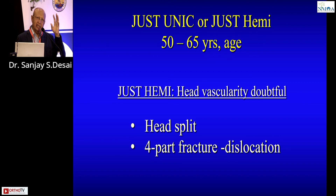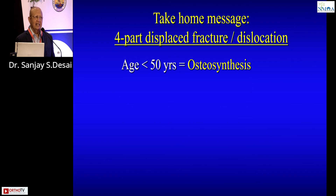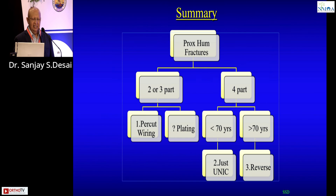So the take-home message: under 50, do osteosynthesis. Over 70, four-part fracture — go straight to reverse. It is the 50-to-70 range where you need to think carefully and consider something different. Thank you very much.